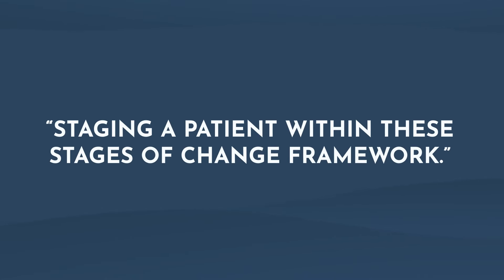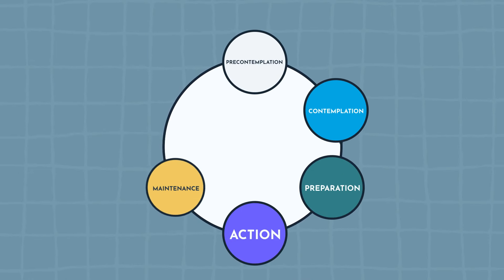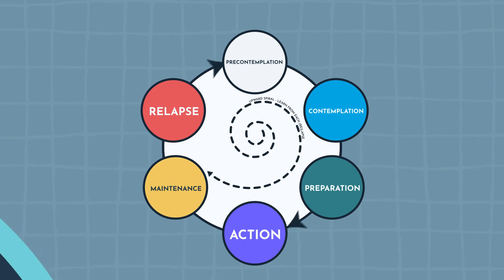For those not embracing a comprehensive approach to healthcare, the long-term use of this medication could raise concerns of weight regain, especially in those who struggle to sustain behavioral changes without continued medication assistance. If you did have someone interested in making long-term behavior modifications, motivational interviewing is a great place to start. It begins with staging a patient within the stages of change framework: pre-contemplation, contemplation, preparation, action, maintenance, and relapse. These stages are important in understanding an individual's readiness to change and tailoring interventions accordingly.